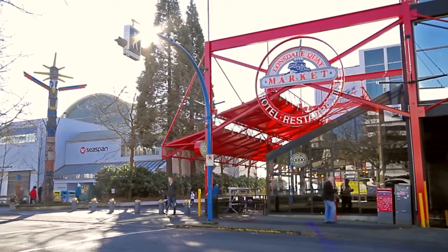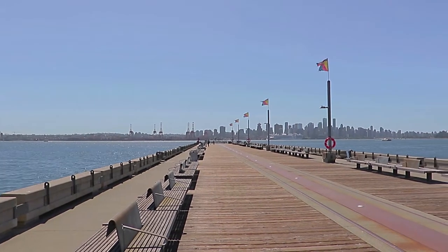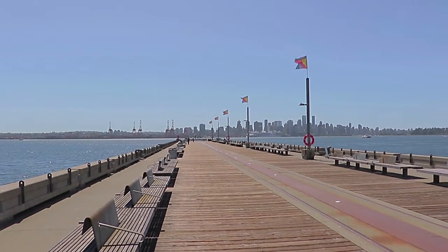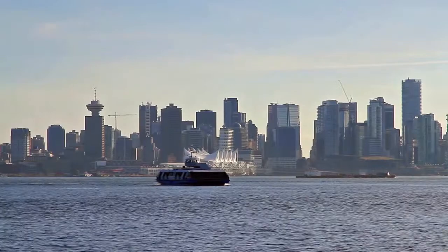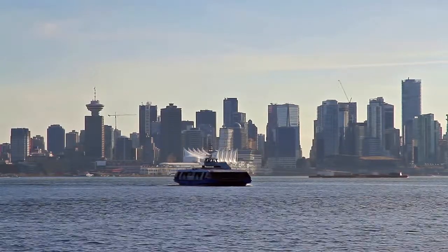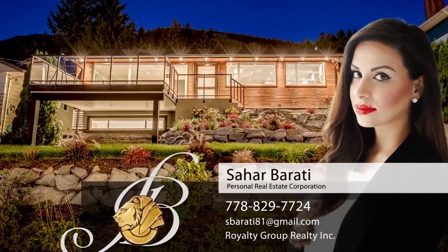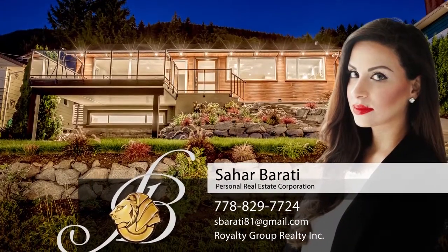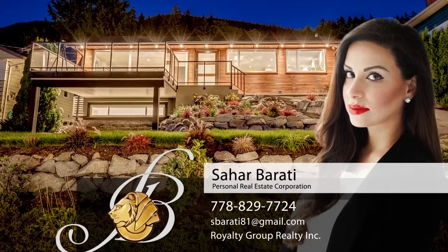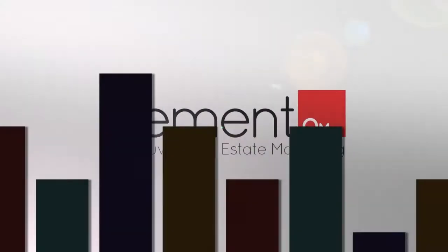Grab a coffee on the weekend, walk along the waterfront promenade or relax with friends at the local eateries, or hop onto the sea bus for an easy trip right into the heart of downtown Vancouver. To find out more about this home or to schedule a private viewing, please contact Sahar. If you enjoyed the video, let us know by liking it, subscribing to the channel, or sharing it with friends.